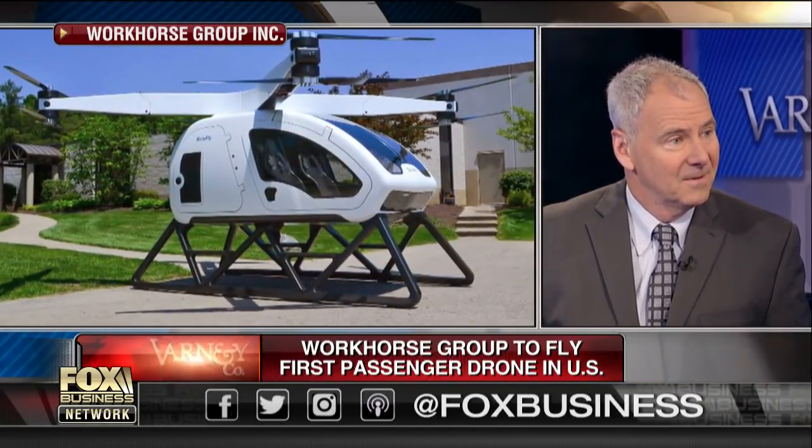Did you fool us? Did you get on this show by saying it was a passenger drone knowing full well it's a helicopter? Well, no — we proudly say we're reinventing the helicopter. But because it's a new category, it's difficult to pigeonhole it. So you call it a passenger drone? That seems to be the general consensus.